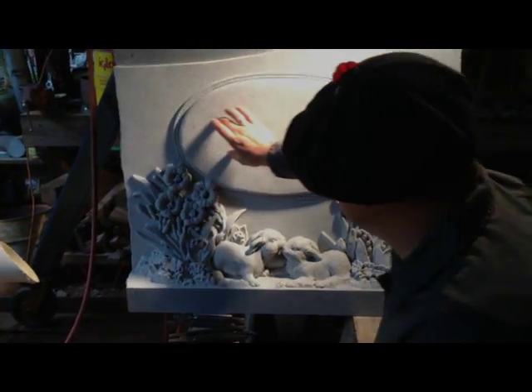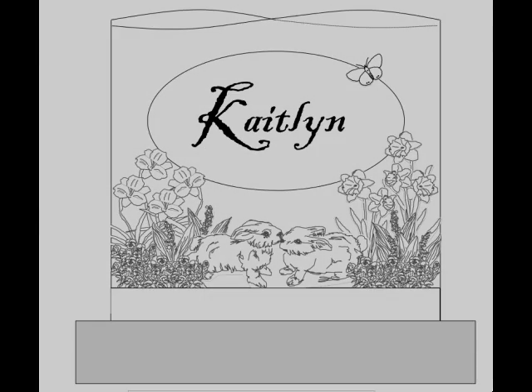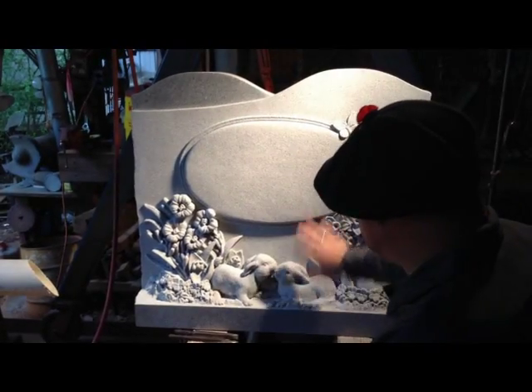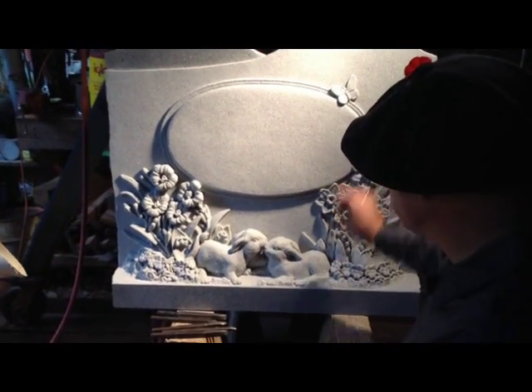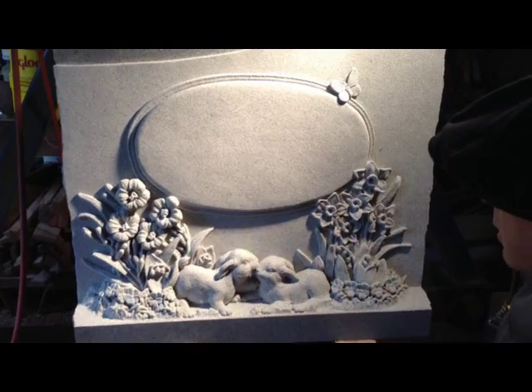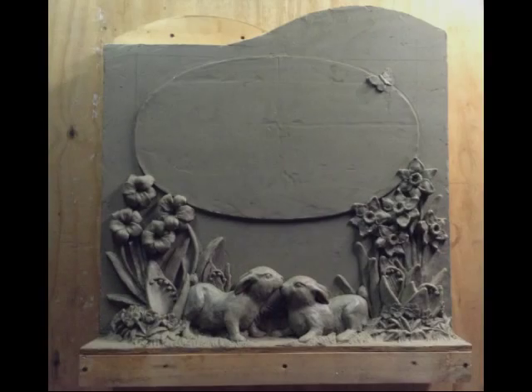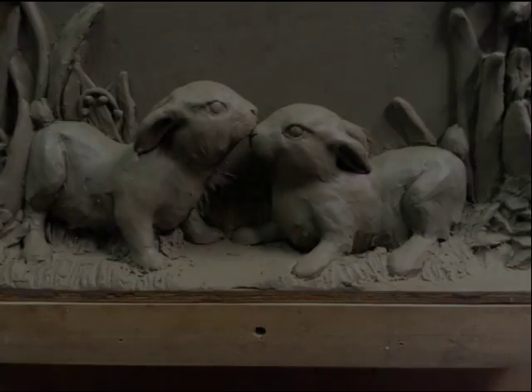It's just going to have the young girl's name across here and then information on the back with actual dates. We added some grass and started adding a couple of flowers, and they wanted a butterfly. Through a number of changes, that developed into bunnies that are supposed to be in a playful mood.